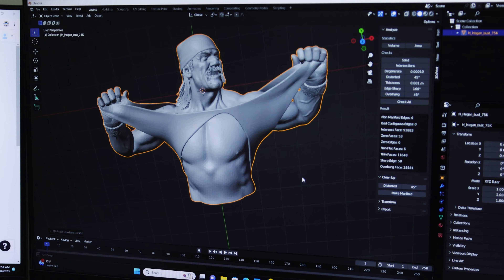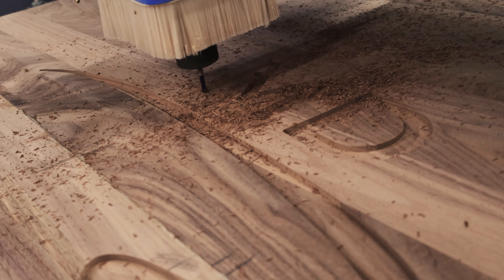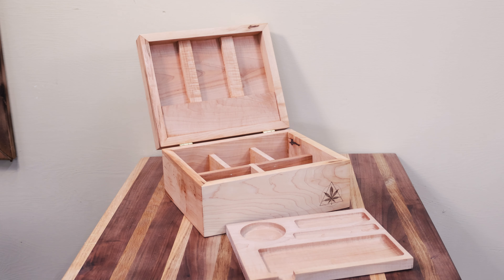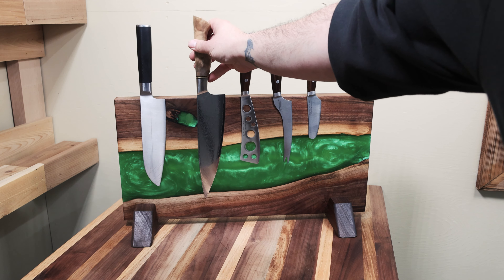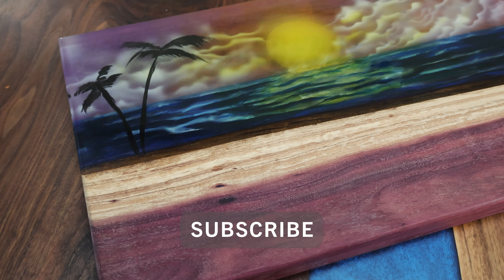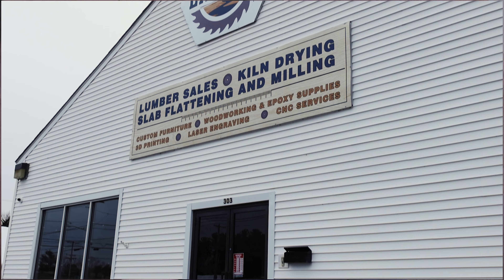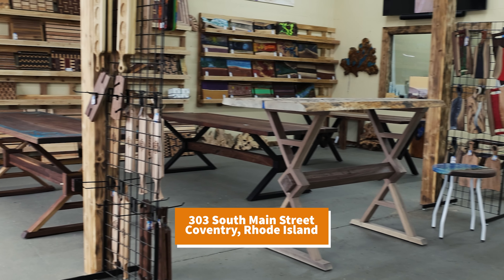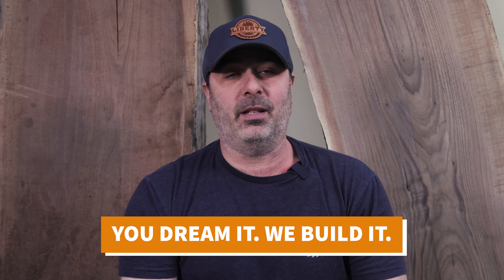We also have laser engraving, 3D printing, CNC services, and we also have a lot of fun. So come check us out and follow our YouTube channel to see what we're up to next. We are located at 303 South Main Street in the heart of Coventry, Rhode Island. The possibilities are endless at Liberty Lumber Products — where you dream it and we build it.